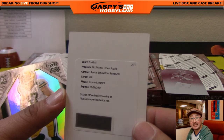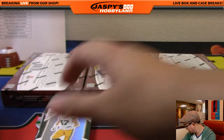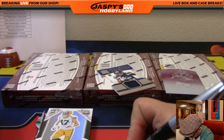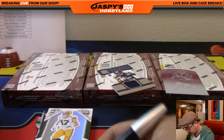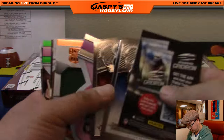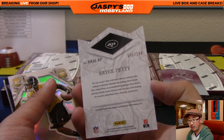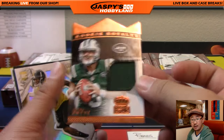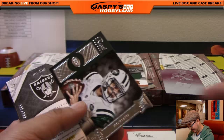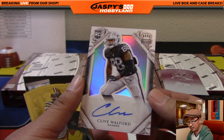Bryce Petty for the Jets — Jets Relic, Rookie Royalty for Vic and the Jets, 151 out of 199. Train whistle is a train whistle. And Clive Wolford, 125 out of 299 — autograph for the Raiders, going out to Nicholas. There you go, Nick T. And Gold Randall Cobb, 62 out of 99 for the Packers — that will go to Tim B.